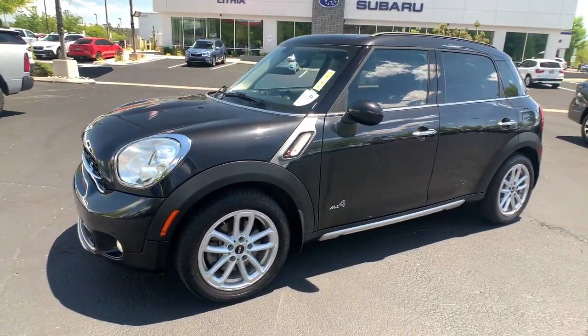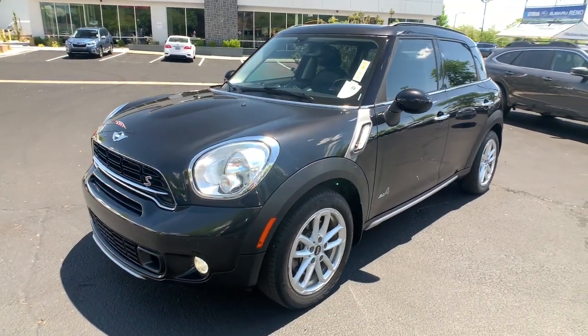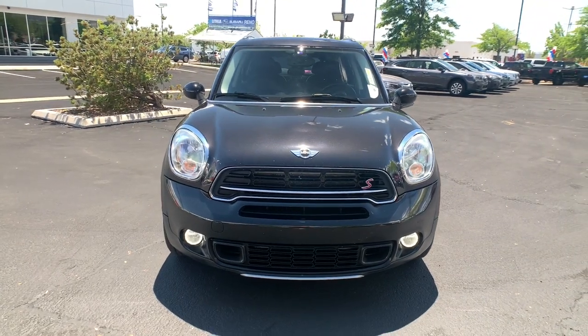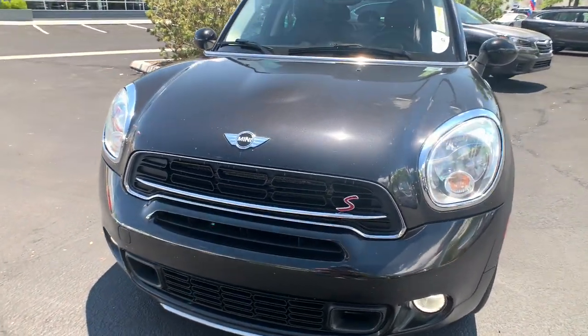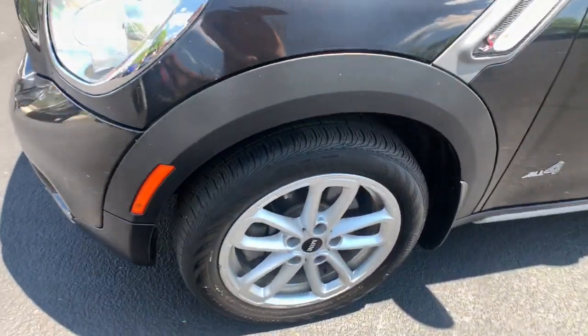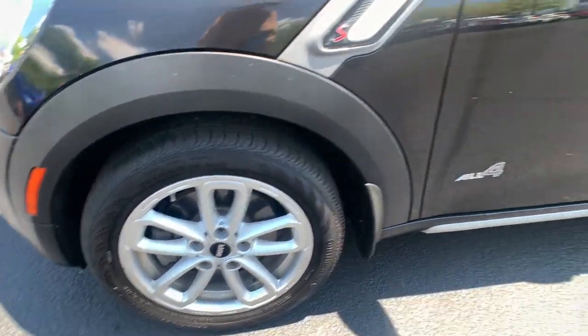These are just some of the great options this vehicle comes with: all-wheel drive, keyless entry, heated driver's seat, four-cylinder engine, fog lamps, satellite radio, keyless start, iPod and MP3 input, heated mirrors, and dual moonroof.